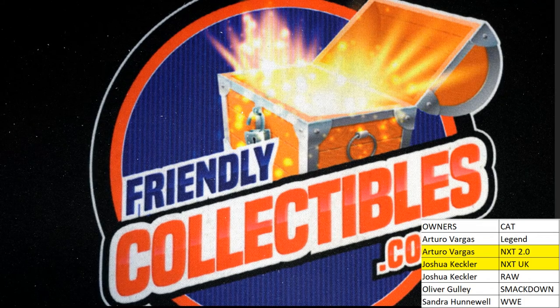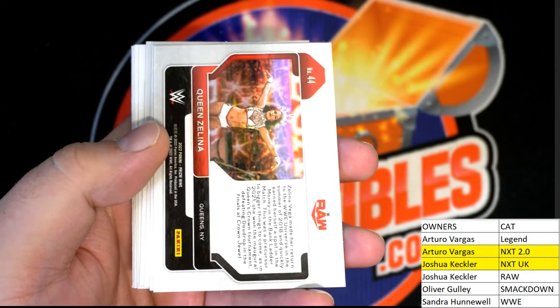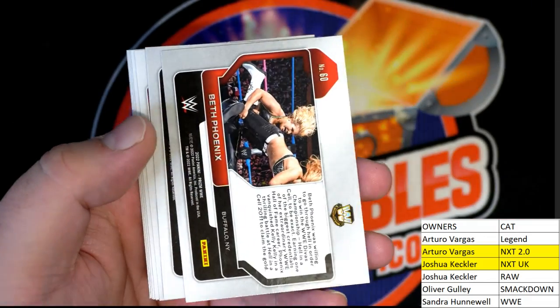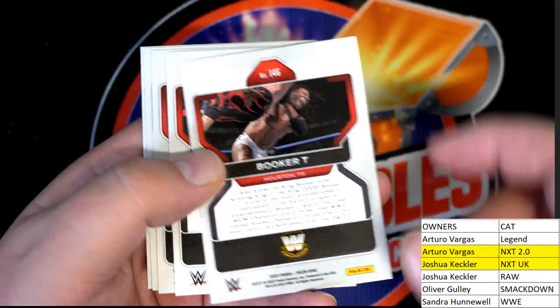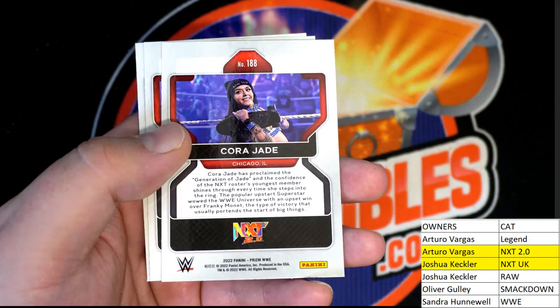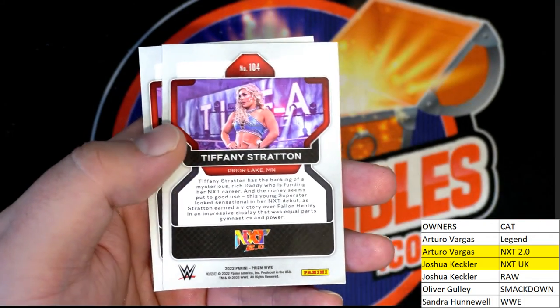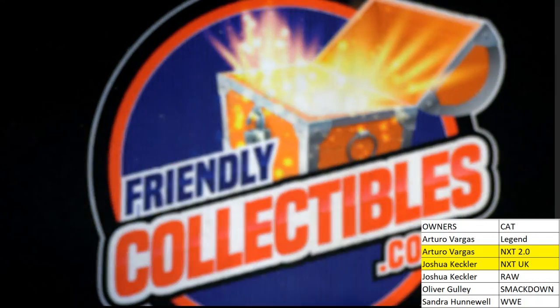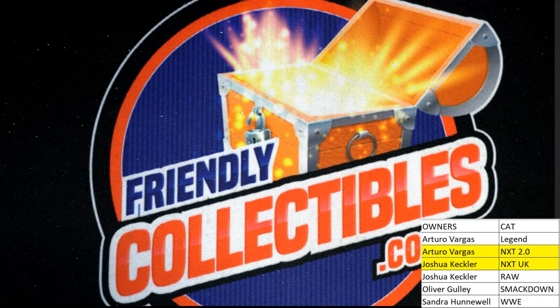Let me highlight some of the cards here for you. Queen Zelena goes to Raw. Shelton Benjamin goes to Raw. Beth Phoenix is WWE legend. Booker T — legend. Fear My Hand right there — Raw. Cara Jade — NXT. Tiffany Stratton — NXT. Carmelo Hayes — NXT 2.0. All right, let's keep going guys, that's WWE Prism.